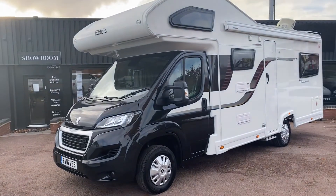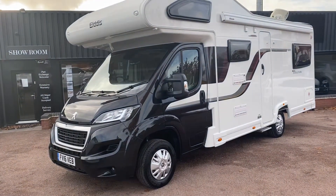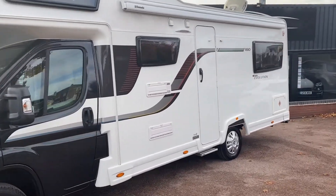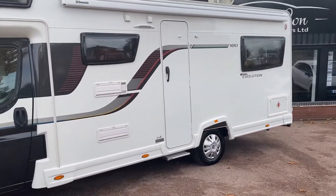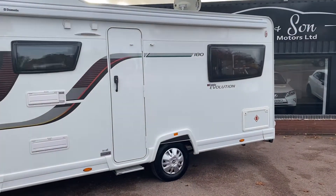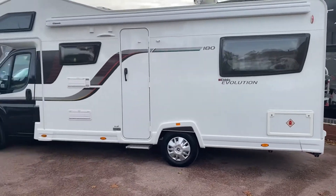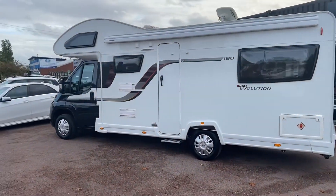Good afternoon. Excuse the wind and road noise - we're having to do this video outside purely because we can't fit it in the unit. This is a 2016, 16-plate Elddis AutoQuest 180. It is a 6-berth motorhome, a 2.2 diesel based on a Peugeot Boxer.